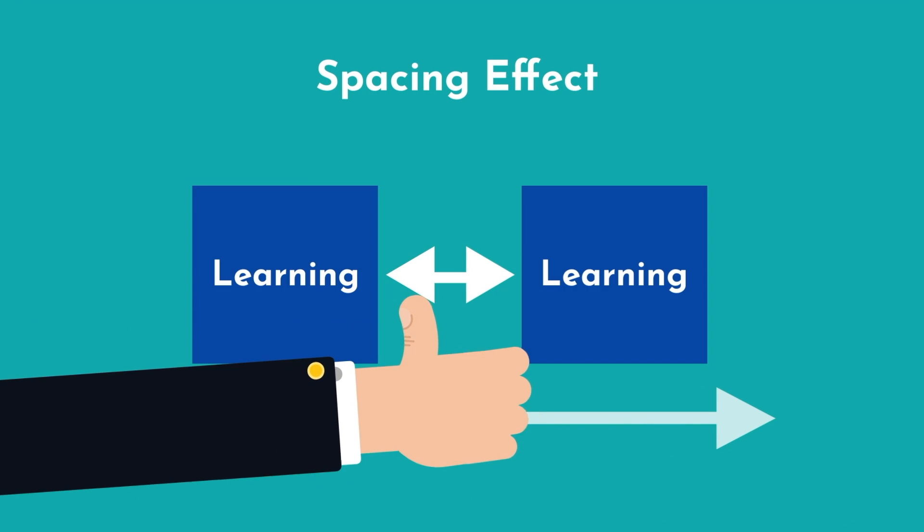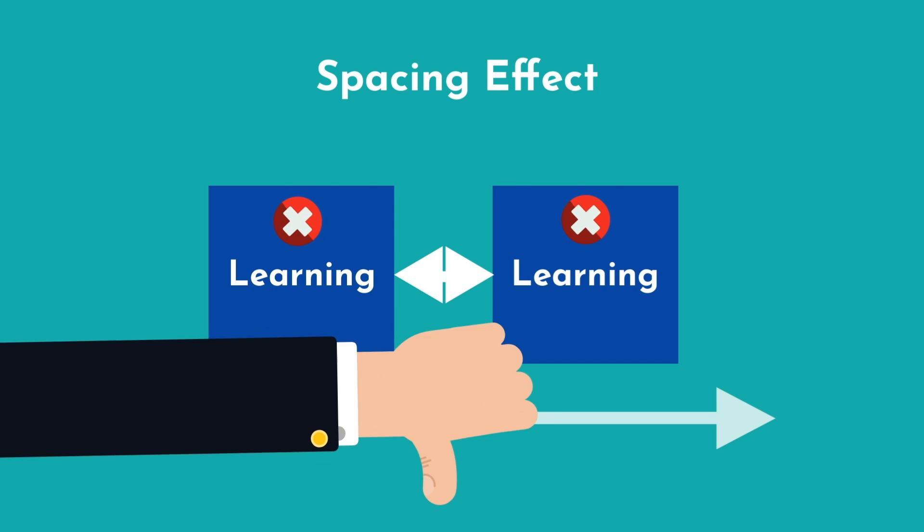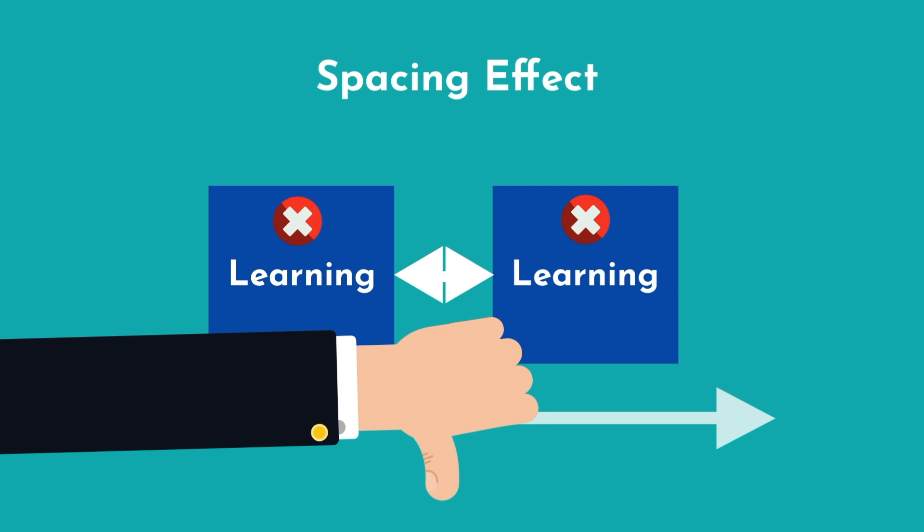The spacing effect is most powerful when the timing is just right. If too little time elapses between repetitions, the information is not reinforced as strongly. If too much time passes, you forget and are unable to recall the desired information.